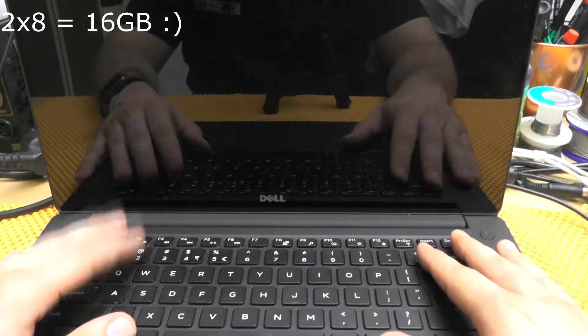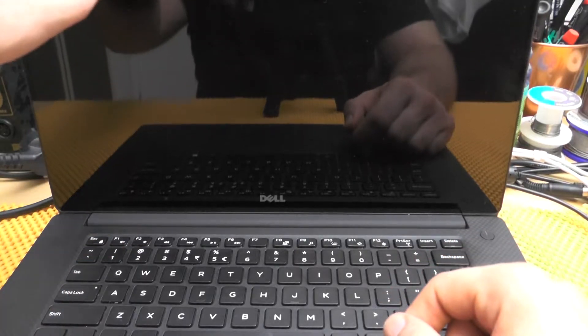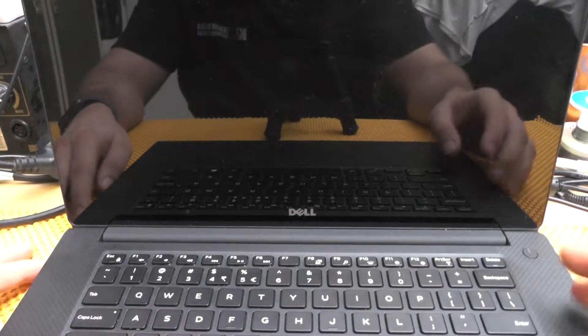It has 32 gigabytes of DDR4 memory. There are two slots of 8 gigs. And believe it or not, this is actually a touchscreen. I was quite puzzled as to where the camera is — there is nothing obvious here — but the camera is this little dot right here.